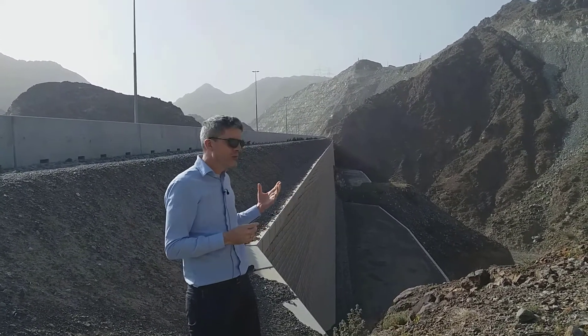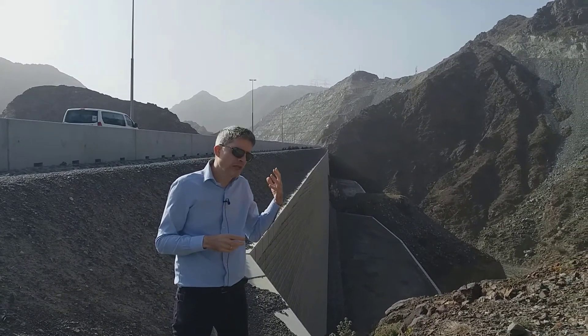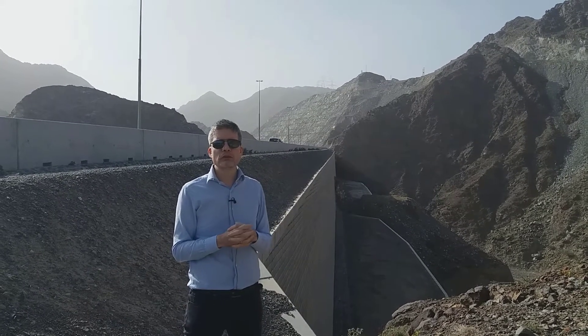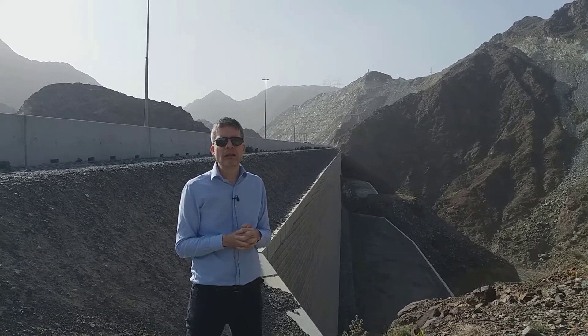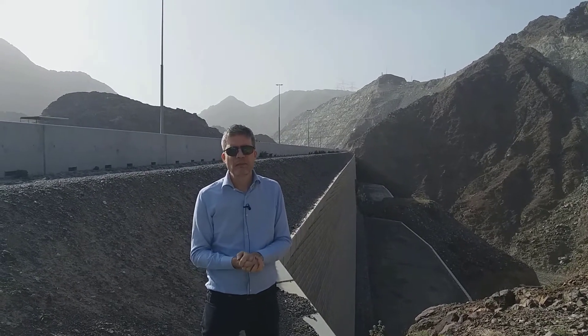We're very pleased to say that these walls are performing really well, and we hope that they will give many years of good service for their full service life. That's all for this episode of Tensile Ground Coffee — thanks for watching and see you next time.